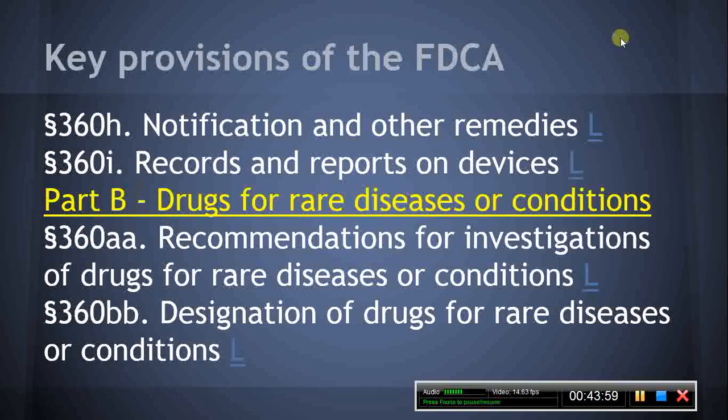Section 360H also authorizes the HHS Secretary to order the manufacturer of a device to repair, replace, or make refund for the device, and gives the HHS Secretary authority to order a recall of a device. Section 360I, Records and Reports on Devices. This section requires reports from device manufacturers and device user facilities such as hospitals. It also authorizes the HHS Secretary to order a device manufacturer to adopt a method for tracking certain Class II and III devices.